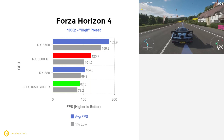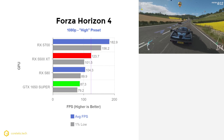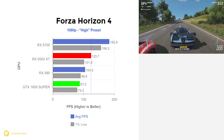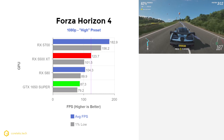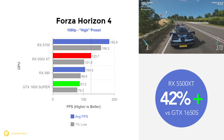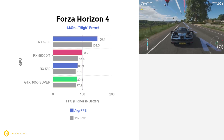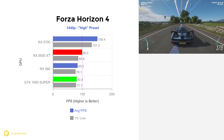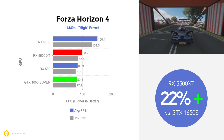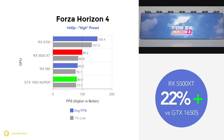Next up is Forza Horizon 4 at 1080p. The 5500 XT got 123.7 fps average, completely smashing the 1650 Super in this title that typically favors AMD GPUs. The 1650 Super lags behind at 87.3 fps average, meaning the 5500 XT is a massive 42% faster. Jumping to 1440p at high settings, the 5500 XT got 98.2 fps while the 1650 Super got 80.4 fps, making the 5500 XT 22% faster.